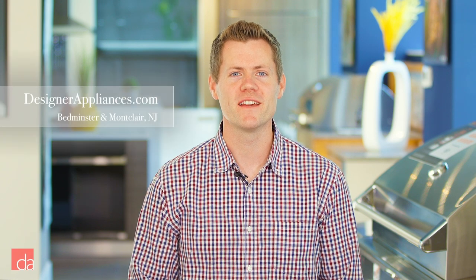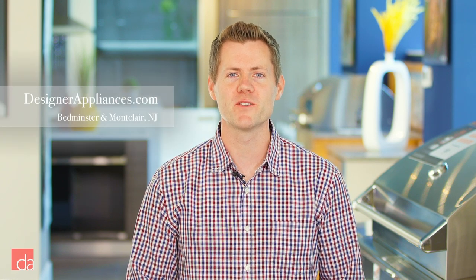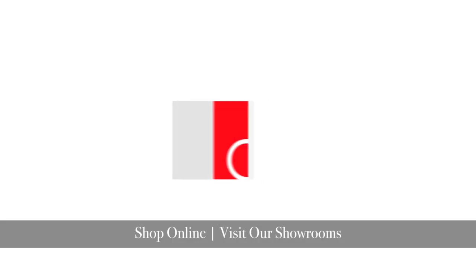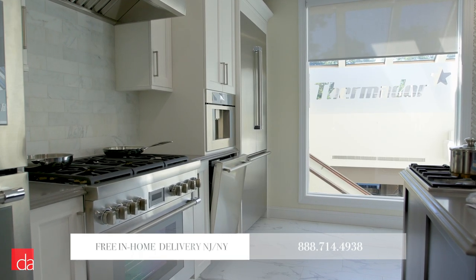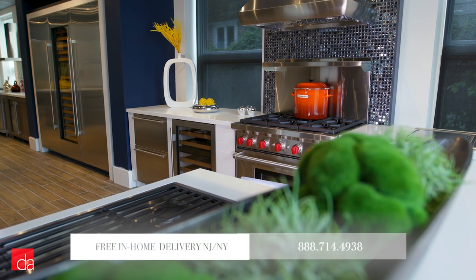Looking for the best dual fuel range? Here are our top 6 picks to consider in 2019. Hi, this is John with Designer Appliances, New Jersey and New York's premier interactive appliance showroom. A visit to our store is well worth your time, where you can experience firsthand the latest in home appliances and save money with their exclusive offerings.